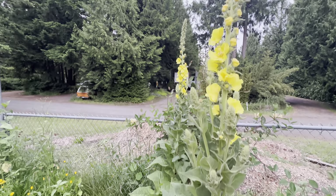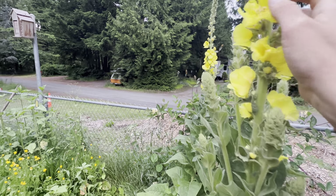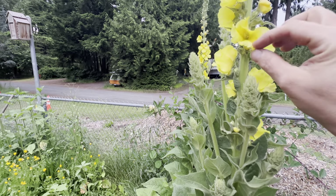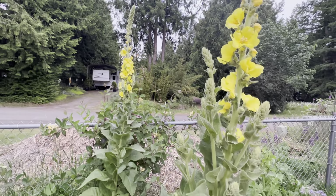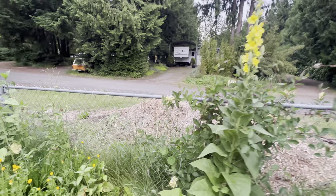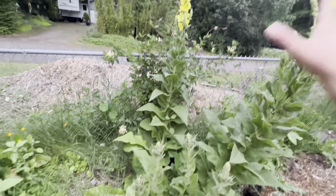And then we have the queen of the garden — mullein. These flowers are used in earache oils: you infuse the flowers into oil, add garlic, put it in the ear, and it's really soothing and helps with earaches and ear infections. This is a second-year plant, and you can see she is doing very well. I have more honeysuckle back there.